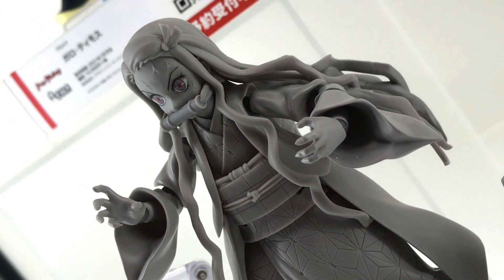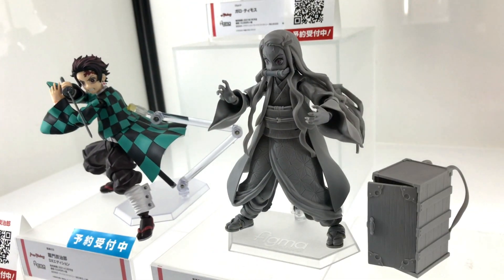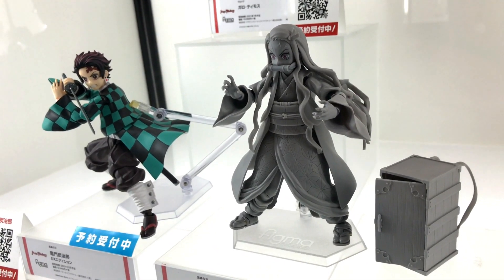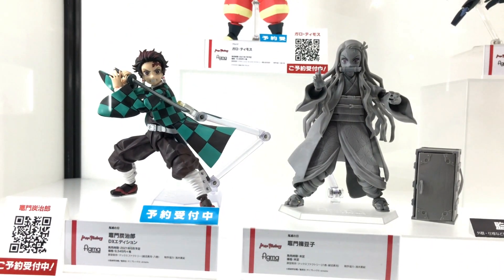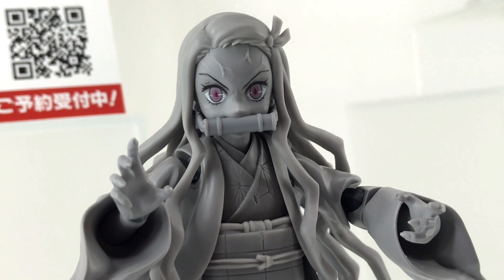Nezuko is still not set for release yet — there's still no price, no release date, and still no color. But so far looking pretty good, and hopefully we know more about Nezuko soon. There are two types of Kamado Tanjiro: a Deluxe Edition and a Regular Edition.